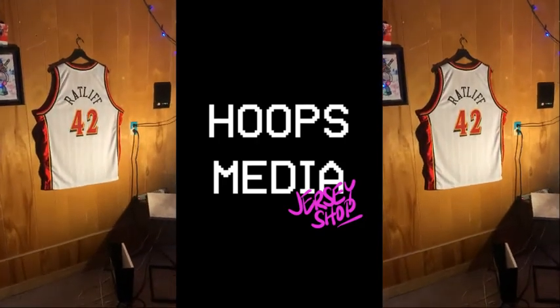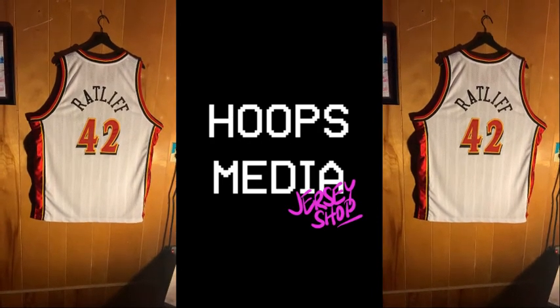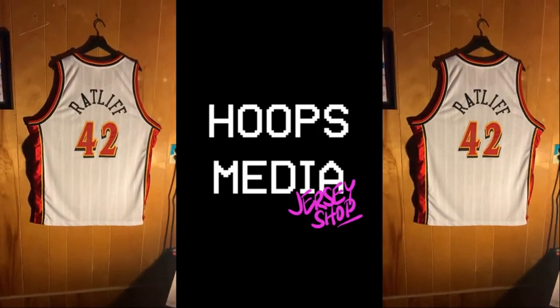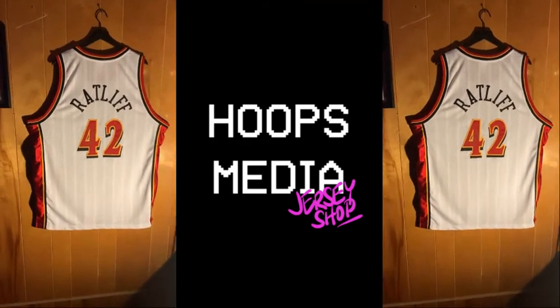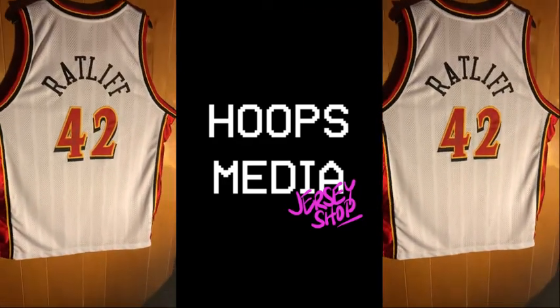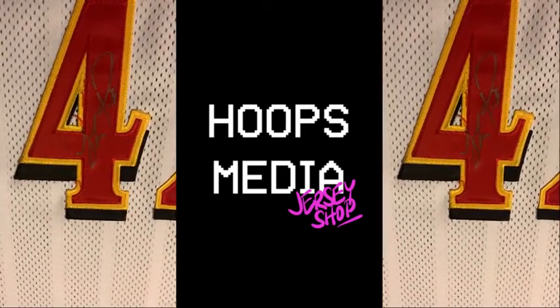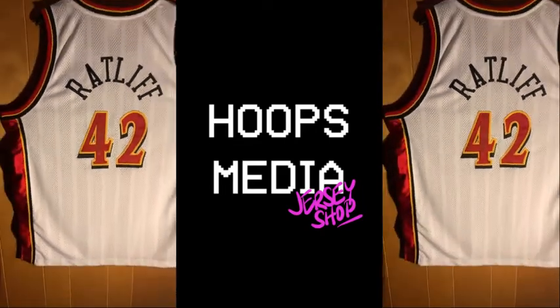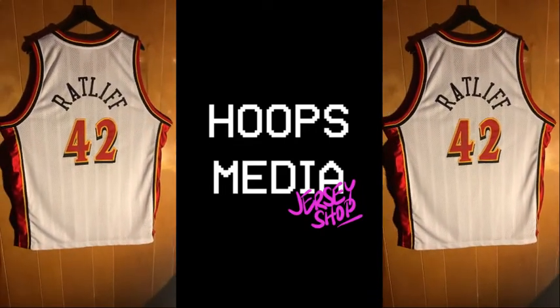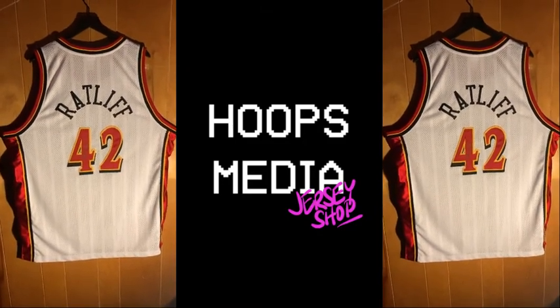What's up everybody, coming to you live from the Hoops Media Lab. I want to show off another one of our autographed jerseys. This here is a Theo Ratliff Atlanta Hawks jersey — there's the signature. I think it's silver ink, so a little bit tougher to see. This is a Reebok jersey, size 52, which I believe is a double XL.